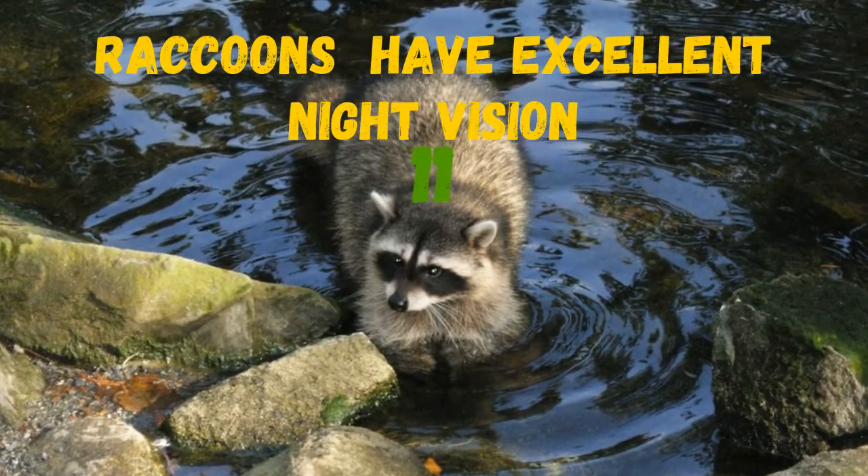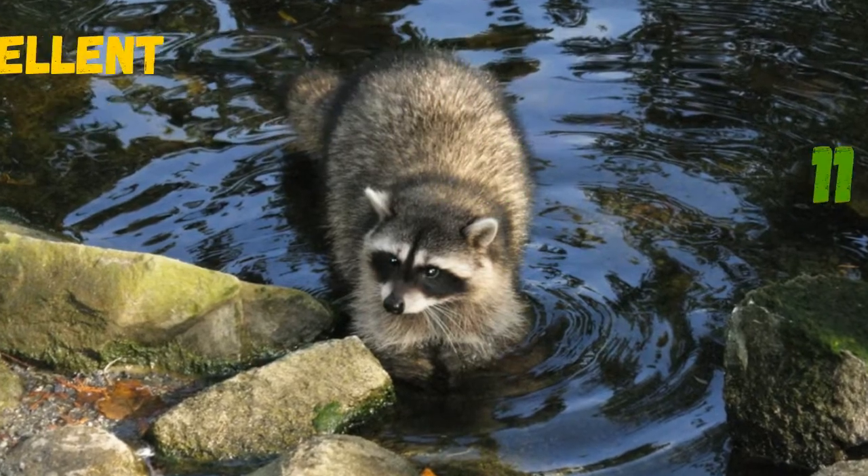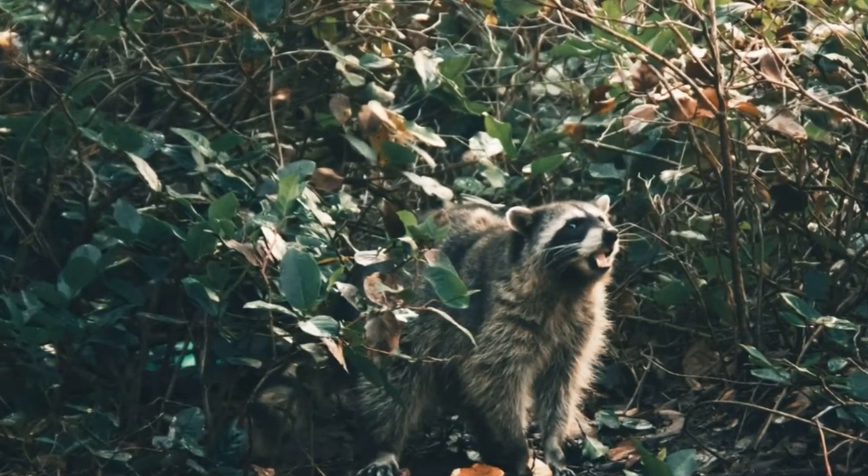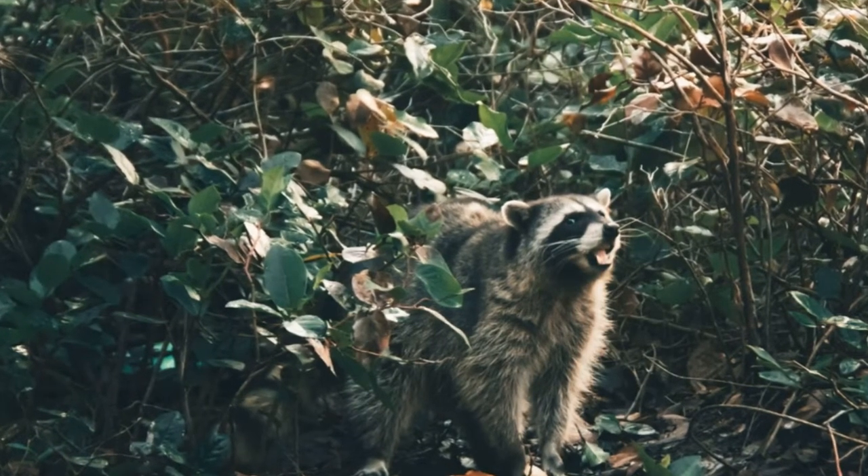Raccoons are nocturnal creatures. Excellent night vision and long hard hairs on the abdomen and near the claws allow the raccoon to move quickly in complete darkness.